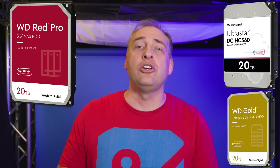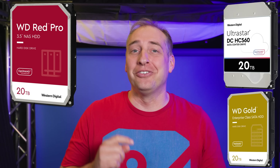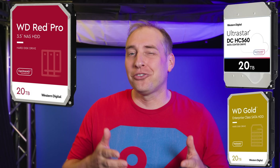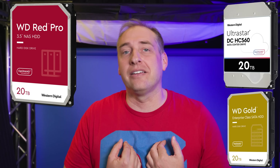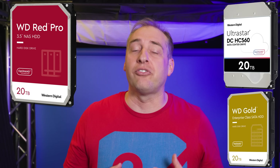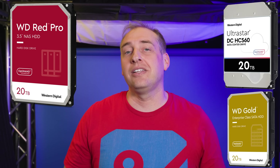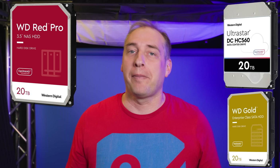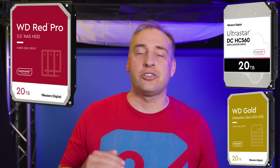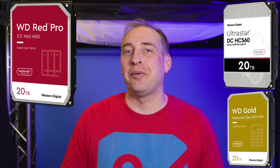The WD Red Pro is designed for 24-bay NASes where you have more vibration and heat. It's priced higher and feels like where WD is putting its focus. The 20TB Red Pro is very similar to the HC560 data center drive and the WD Gold drive — sharing Optinand technology, EPMR, and a common platform. Hard drive manufacturing is a high-volume game; the remaining manufacturers learned that pumping volumes drives down costs, making them more competitive. WD seems very focused on the 20TB model across the range.